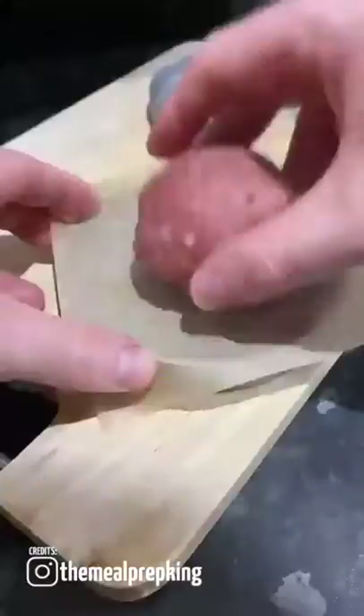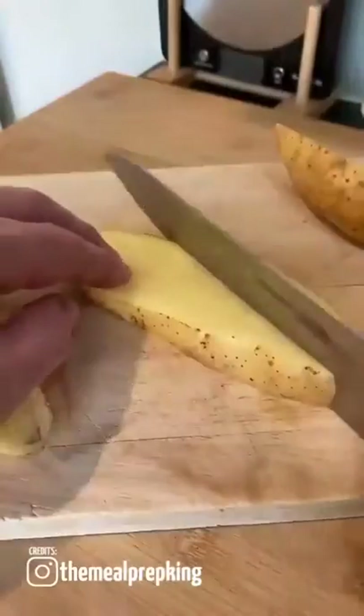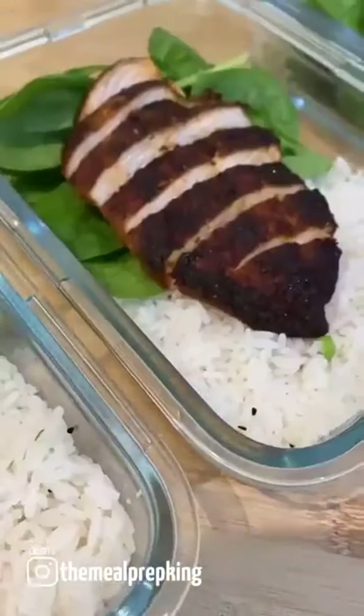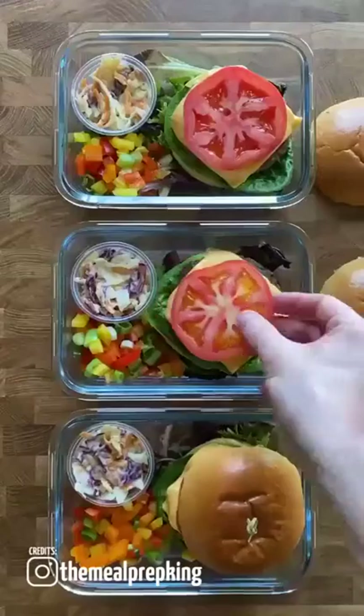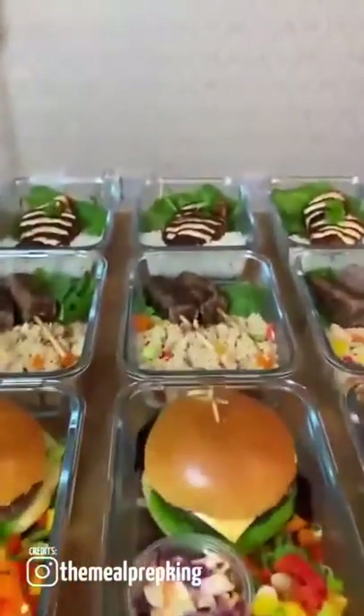How to meal prep: get some containers. This takes around 6 hours on a Sunday and saves double that during the week. Everything lasts for 3 days in the fridge or gets frozen. Job done.